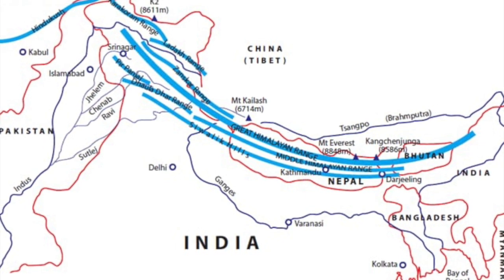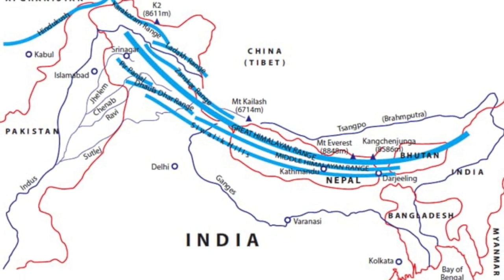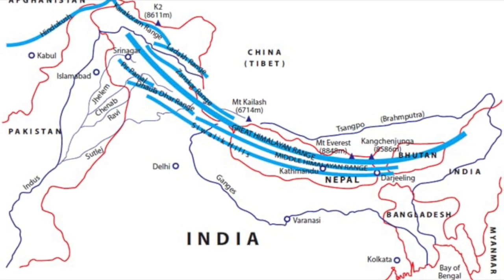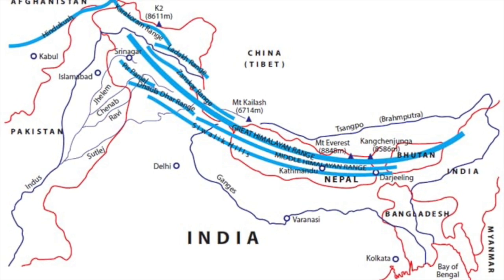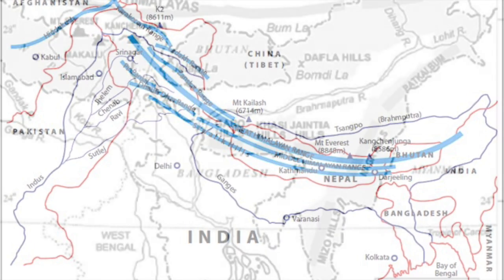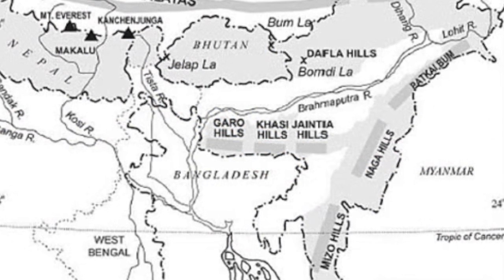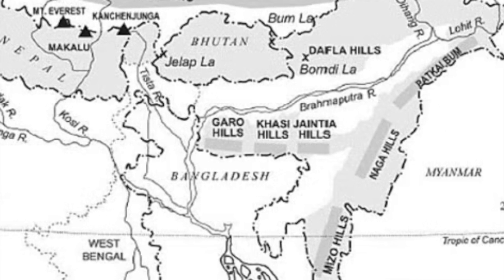The Himalayas are the birthplace of major rivers like the Ganga, Yamuna, and Brahmaputra, and are rich in minerals, forests, and hydroelectric potential. They are home to Terai regions — fertile lands now used for agriculture. Also notable are the northeastern hills: Patkai, Naga, and Mizo hills, marking the eastern extension of the Himalayas.